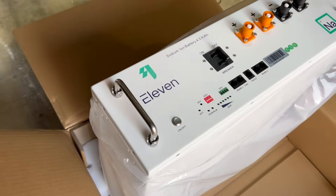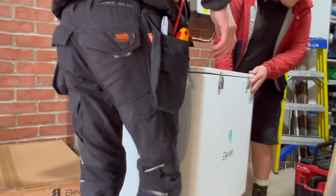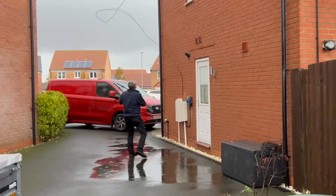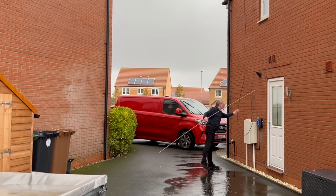Are salty batteries the future of energy storage? Here's my personal experience with installing one, living with one, and some of the reasons you might want to do the same. Stay tuned to see if Gary survived waving a length of threaded steel rod around in a storm to hook a cable off the wall that could have been grabbed from waist height.